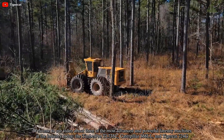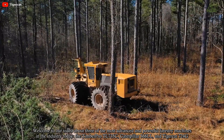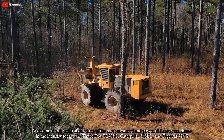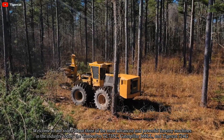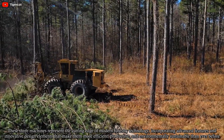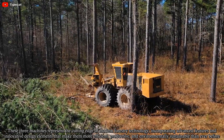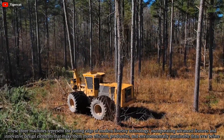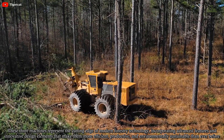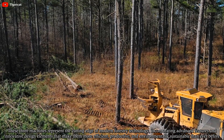Welcome to our video about three of the most advanced and powerful forestry machines in the industry today: the TimberPro TL735C, Caterpillar 568LL, and TigerCat 724G. These three machines represent the cutting edge of modern forestry technology, incorporating advanced features and innovative design elements that make them more efficient, productive, and environmentally sustainable than ever before.